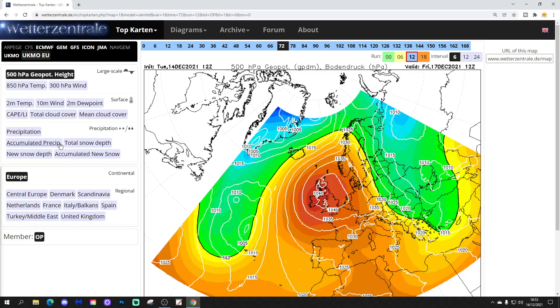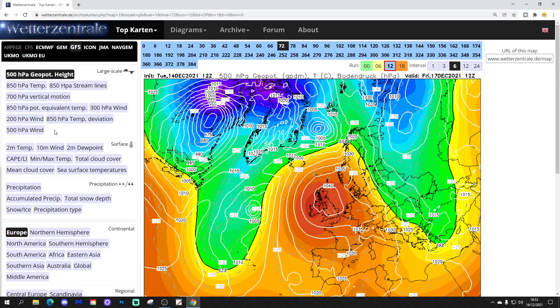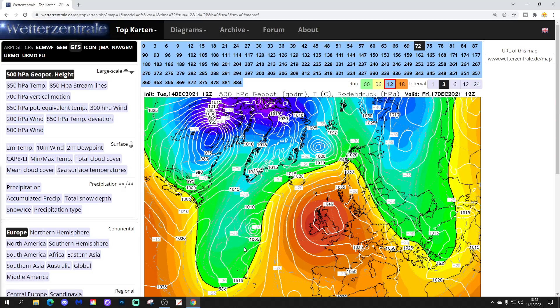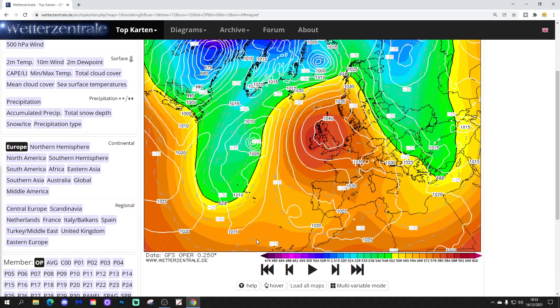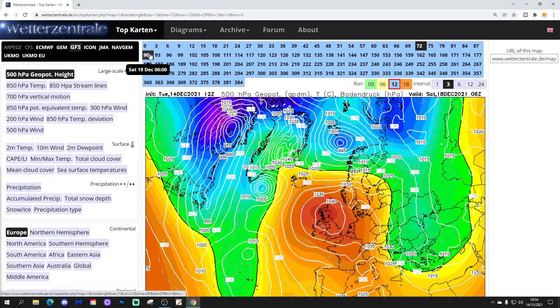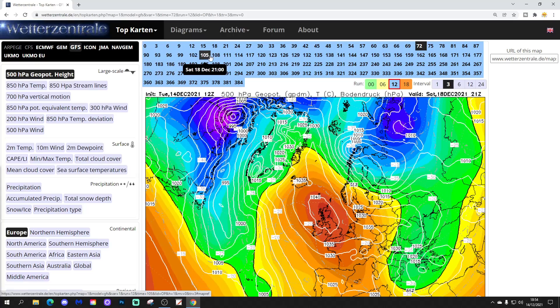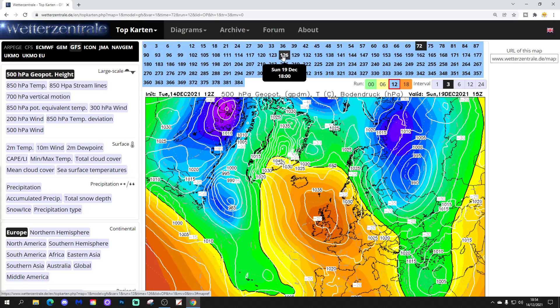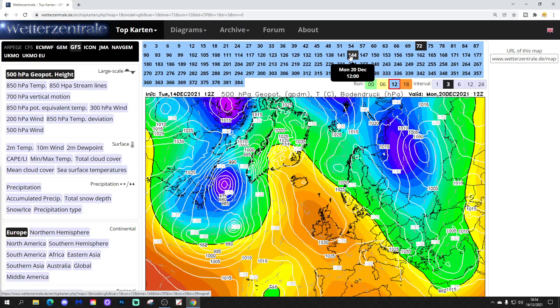Let's have a look at the GFS 12Z. Starting here on the 17th of December, we see high pressure again — it's well and truly in control of the weather there on the 17th of December. We go through into Saturday, Sunday again, it's really a high pressure fest, well and truly dominating the scene, bringing increasing risk of frost and fog.